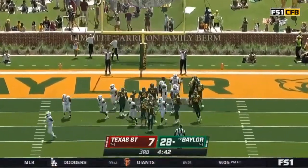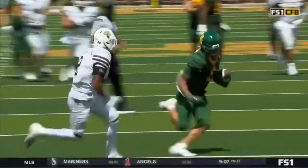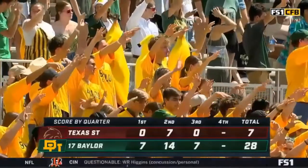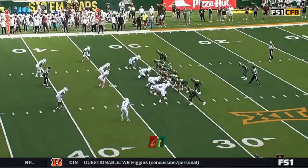Maybe starting to get comfortable. Holmes — the receiving end of the touchdown pass from Blake Chapin. McLean Stadium is our venue, 28-7. The 17th-ranked Baylor Bears on top of Texas State.